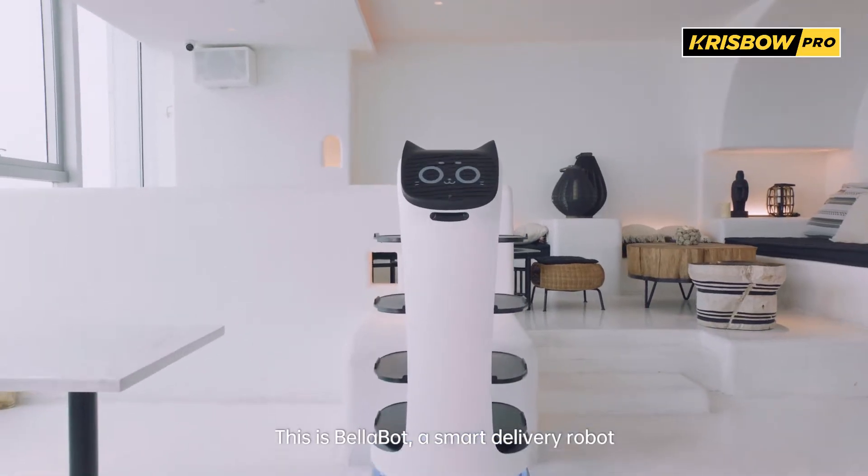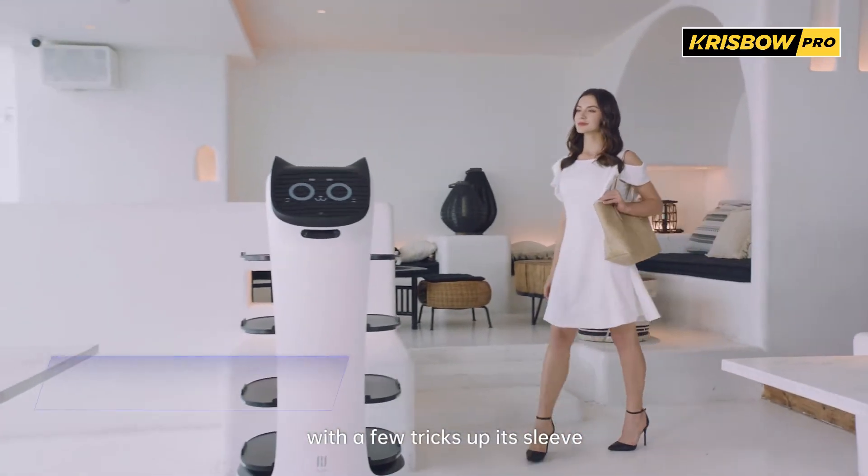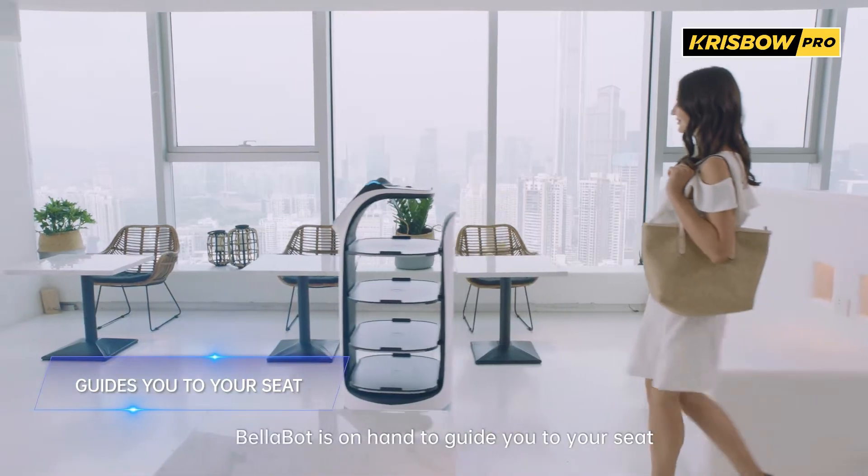This is Bellabot, a smart delivery robot with a few tricks up its sleeve. Bellabot is on hand to guide you to your seat.